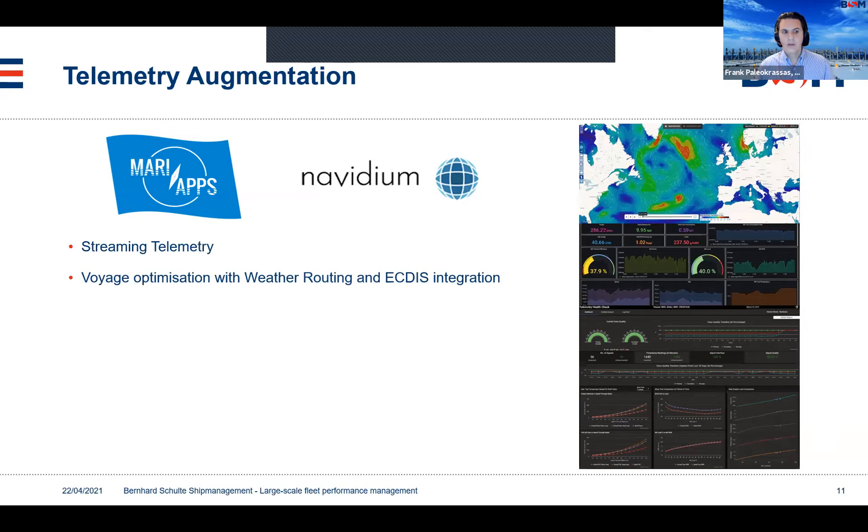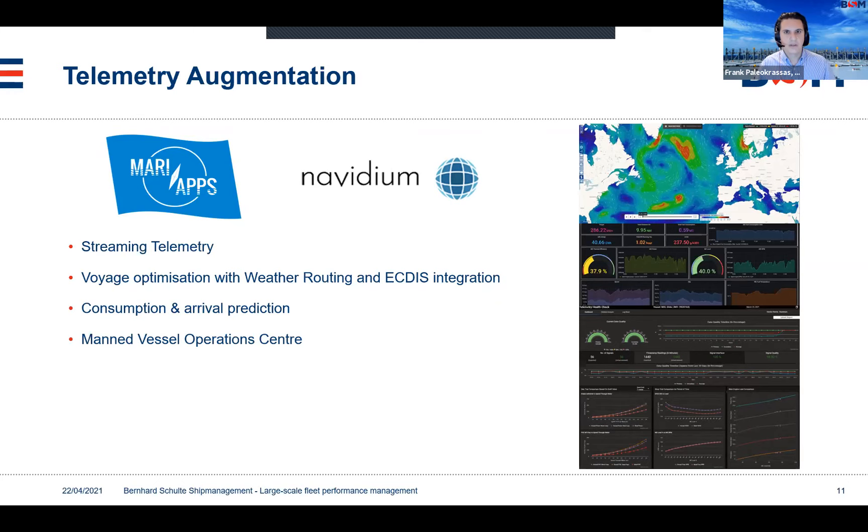Voyage optimization with weather routing and ECDIS integration is something we consider of critical importance, particularly with the operational measures pushed by IMO with CII over the next few years. This will now be fully embedded with our systems. Using machine learning, we have pretty accurate consumption and arrival prediction based on predicted weather forecasts. We also offer the service of a manned vessel operation center, because added support is valuable.